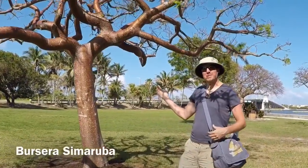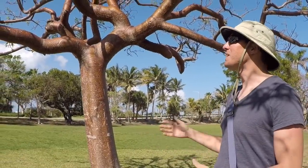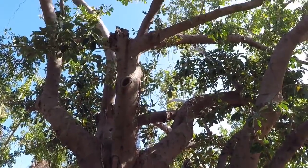This here is a brucera tree, affectionately called the tourist tree because it looks like it's sunburnt and peeling. We're walking to Publix, the nearest grocery store. It's about a mile down the road.